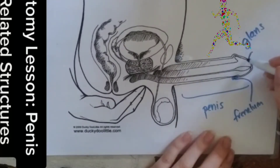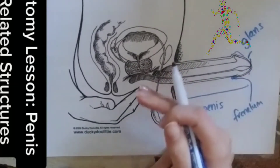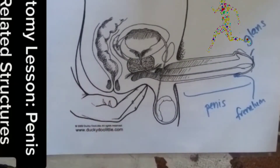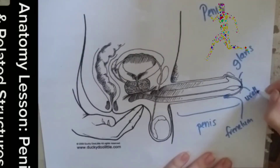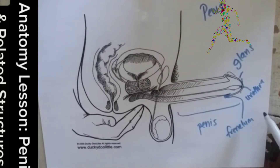Then we have the foreskin, which might cover this area and can be pulled back. Some people have foreskin, and some people with penises have had circumcision, in which the foreskin is not there.